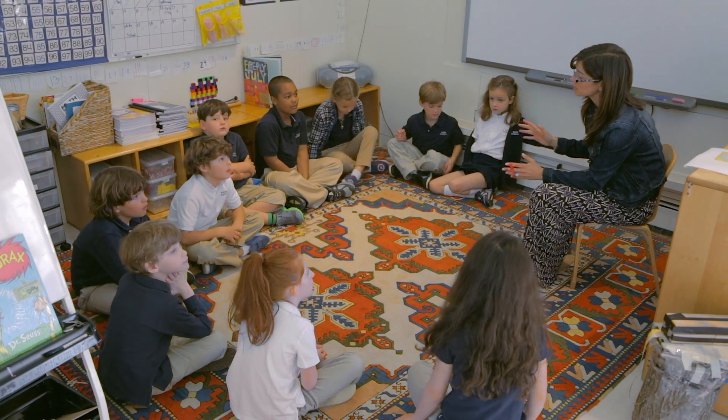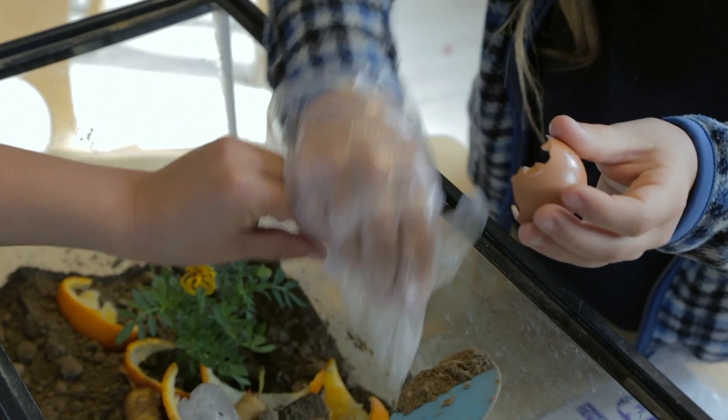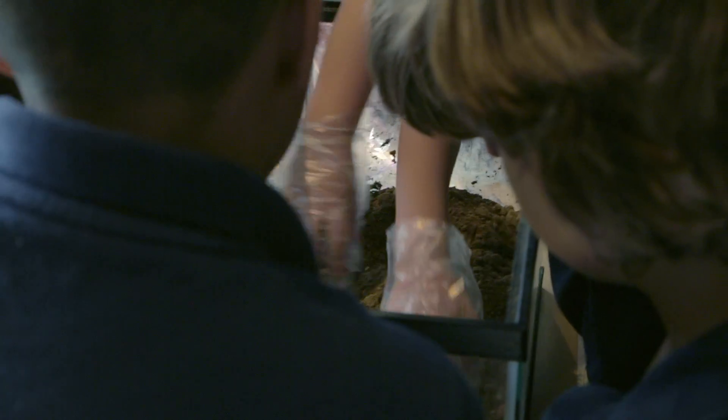We're going to be creating something called a decomposition garden. Worms eat dirt — it comes in one end, comes out the other, and then it turns into good soil. The same thing is compost.